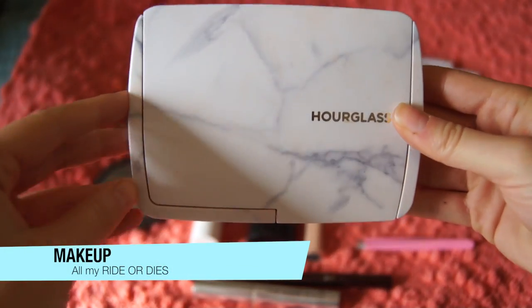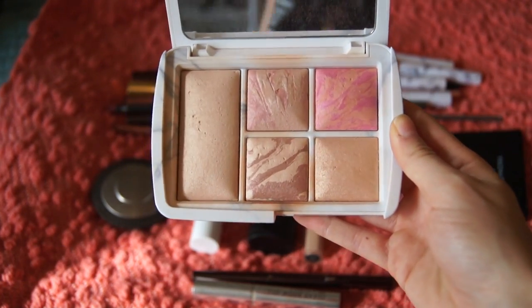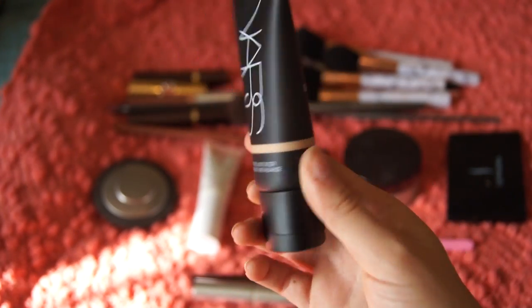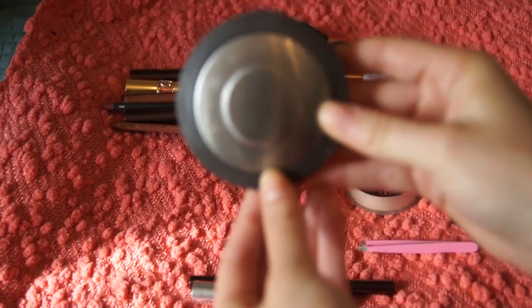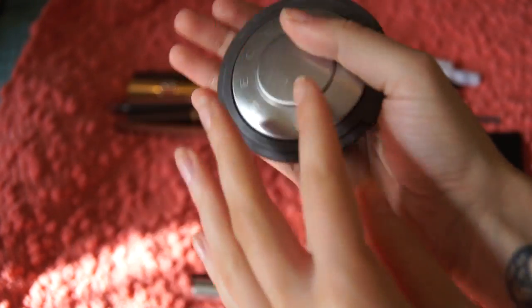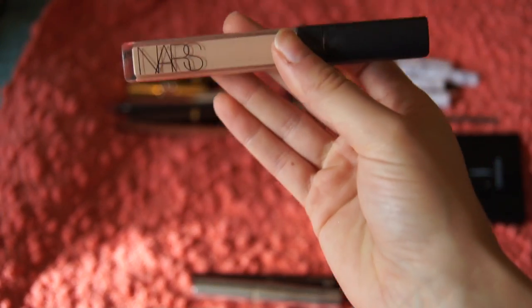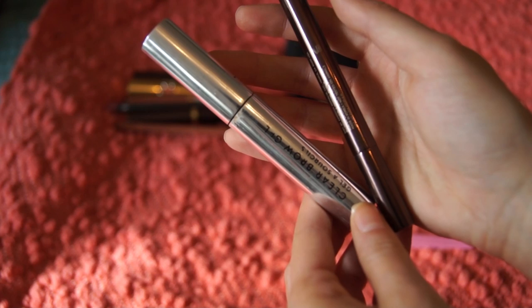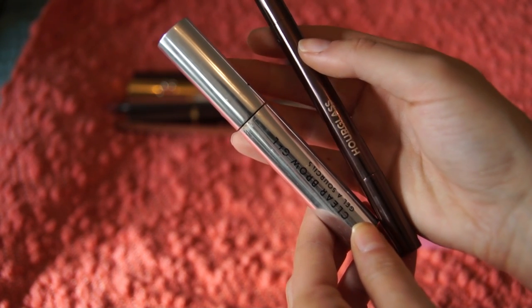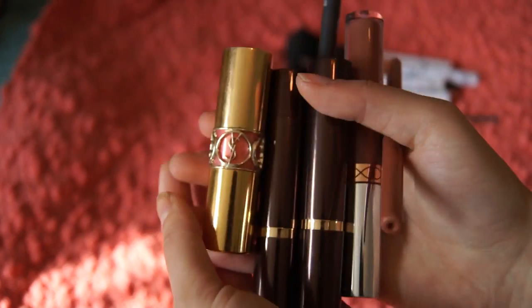For makeup, I'm bringing the Hourglass palette which has two blushes, bronzer, highlighter, and face powder — perfect for travel. I'm bringing NARS tinted moisturizer in Saint Mortise Medium One for base, the Too Faced Hangover Primer in travel size, and a Becca Moonstone highlighter for something more dramatic. I'm also bringing NARS Creamy Concealer in 2.5 Crème Brûlée, Laura Mercier translucent setting powder, and my Hourglass eyebrow pencil with clear brow gel.